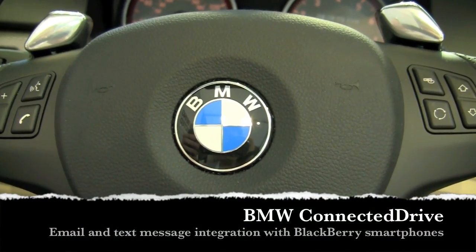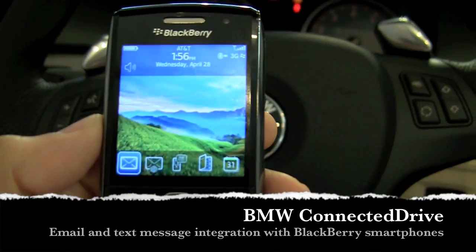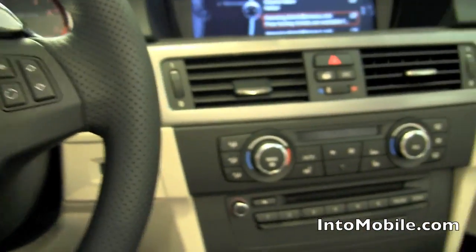Will here with Intu Mobile. We are here at WES 2010. We're going to be taking a look at a cool new BlackBerry BMW integration feature called Connected Drive. I'm going to let Henning tell us a little bit more about that.